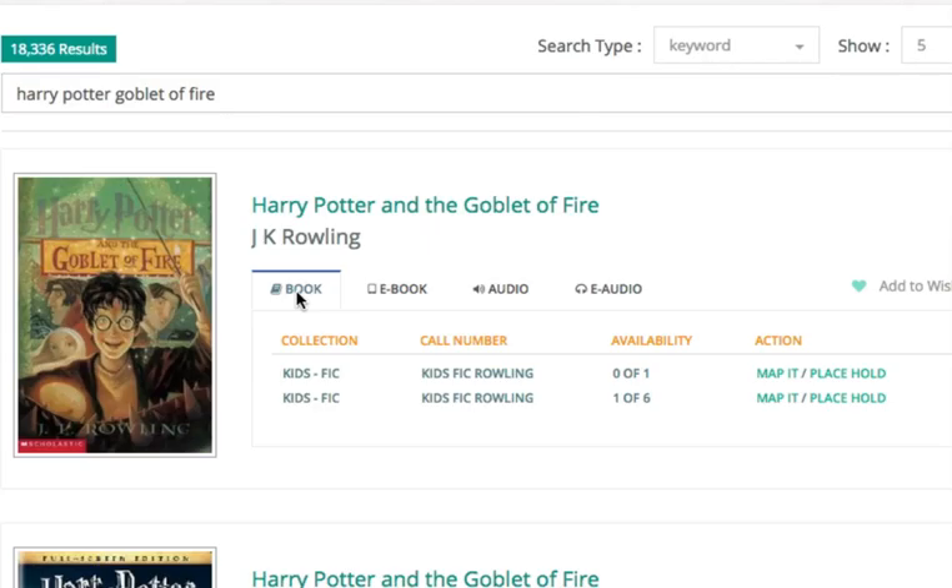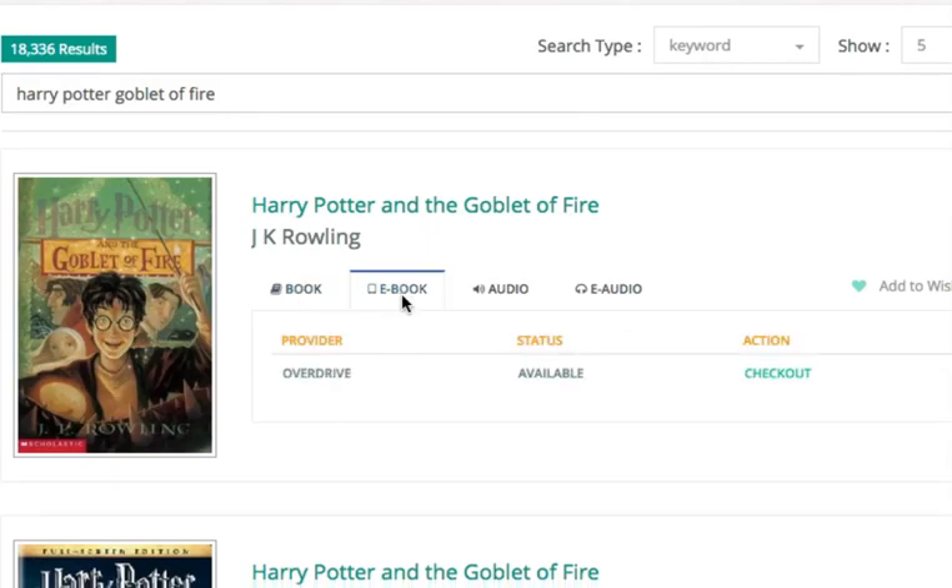We get Book, which is the regular physical copy; e-book, which is the digital version; audio, which is audio CDs; and e-audio, so you can download to your computer or mobile device. If you look down here, you'll see that the provider for this one is Overdrive, so you'd be using the Overdrive app.